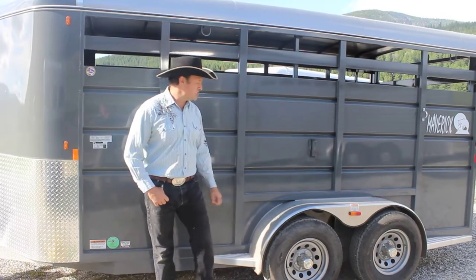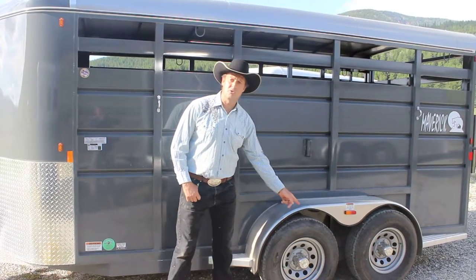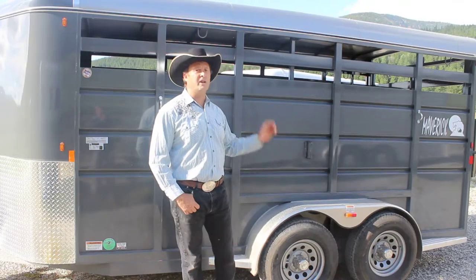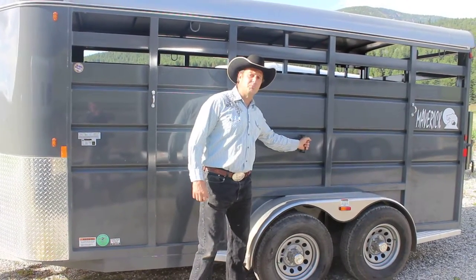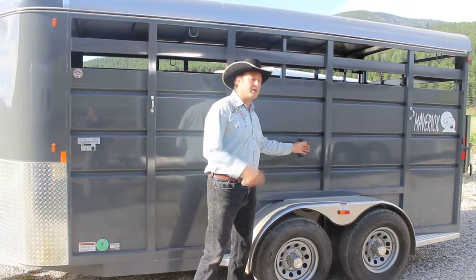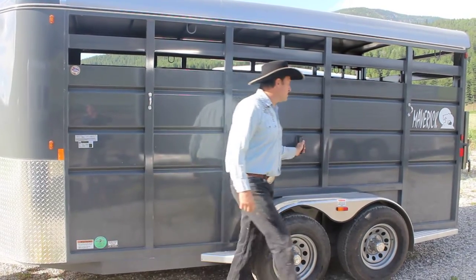Rugged steel construction, aluminum fenders, nitro-filled tires, 50-200 pound axles. We've got LED lighting all around. We've got a center gate with an outside spring latch, so if you need to sort livestock and you don't want to get in the trailer, we've got you covered right there.